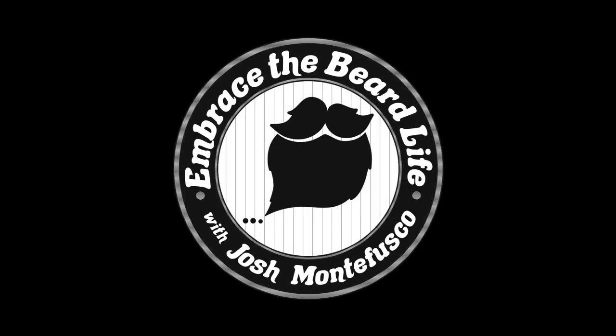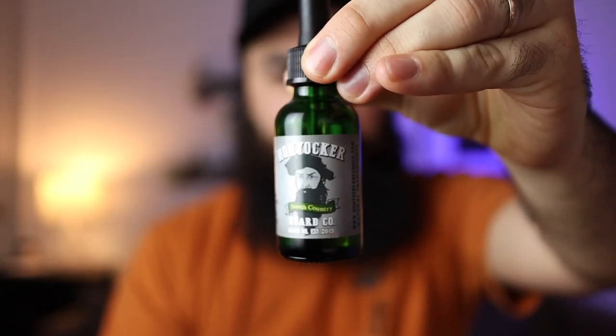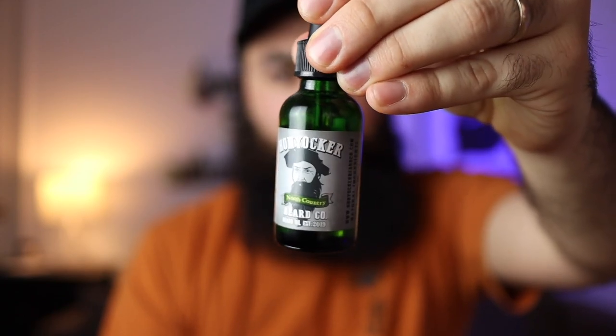Let's get into it. So the first thing I'm going to cover from Han Yawker is their beard oil. This is what their bottles look like — they come in green glass bottles. Typical one ounce beard oil here. This scent happens to be called North Country. North Country is like literally a North Country style scent. It's got some woodsy vibes to it, some fig vibes to it.